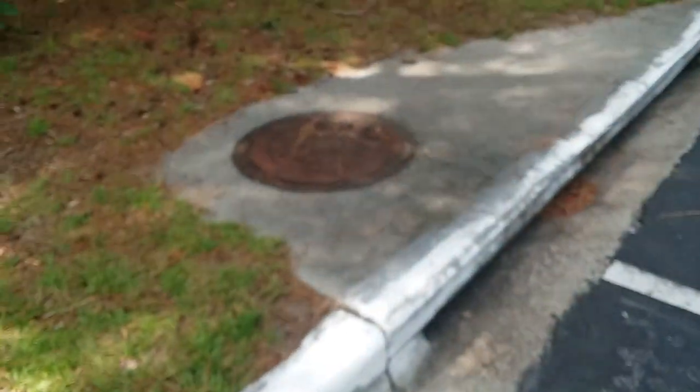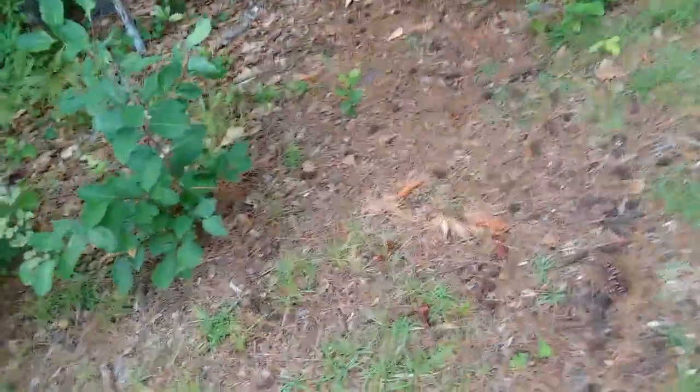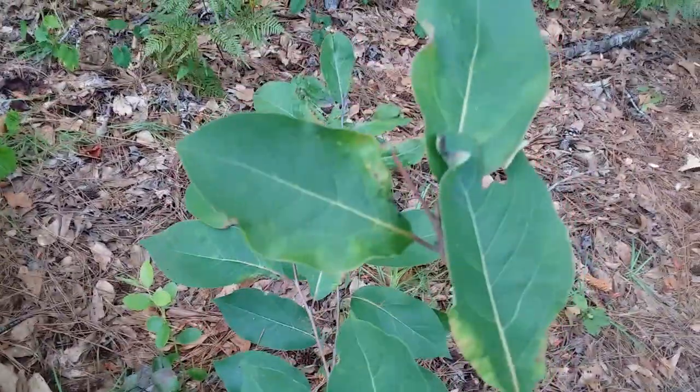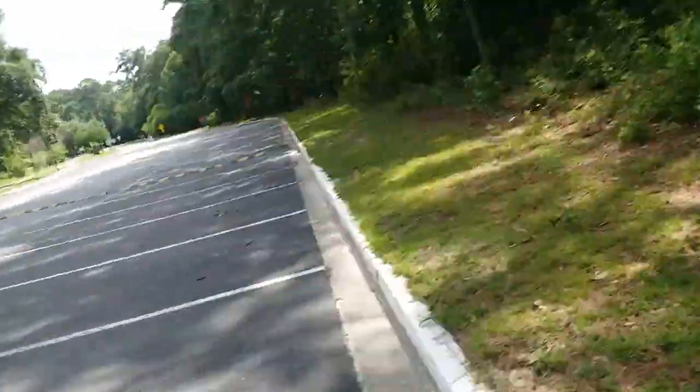There's another persimmon right here. There's no fire ants here for me to step on. There's a little path leading back there, but I'm not walking back there. And that's it. Bye-bye.